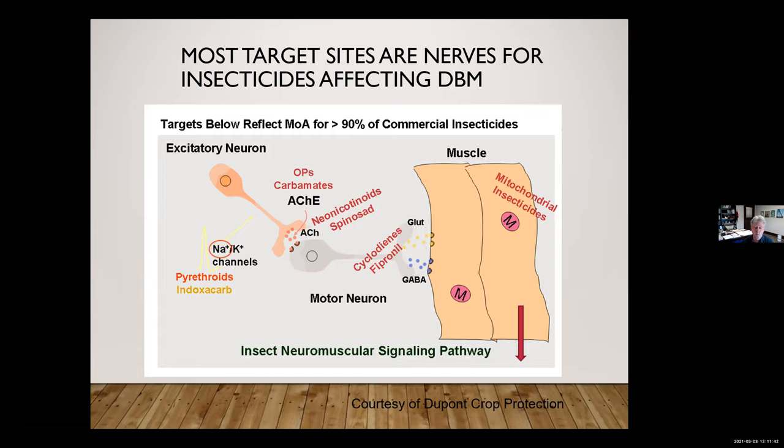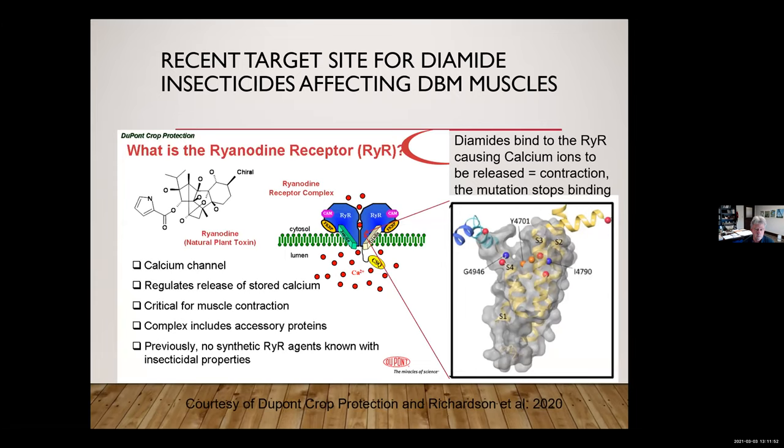In the last decade or so, we've had a new class of insecticides — the diamides — and they affect the muscles themselves, specifically the sodium channels in the muscle tissue. This was considered a brand new mode of action, very different from the rest. The diamides bind to the ryanodine receptor causing calcium to be released, resulting in uncontrolled muscle contraction. This new class was very specific for insects, with almost no mammalian toxicity — considered a really safe set of chemistries.